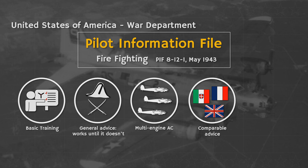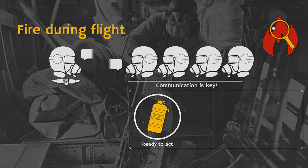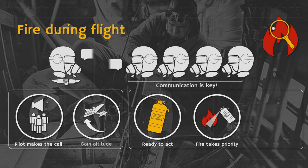Also note that for this video, we assume that your aircraft is currently in flight. If a fire breaks out during flight, communication is key. Fire needs to be reported to the pilot immediately. The crew itself should be aware of fire protocol and fire extinguisher locations and immediately combat the fire if possible. Combatting fire takes priority over all other tasks. The pilot will decide what course of action to follow. If flying low, he is advised to climb and gain as much altitude as possible.